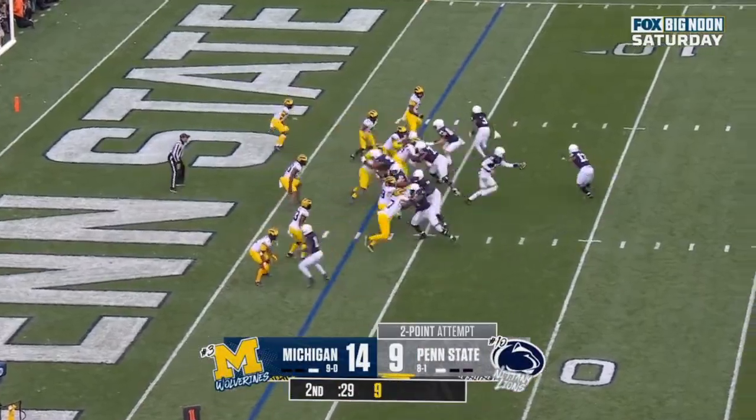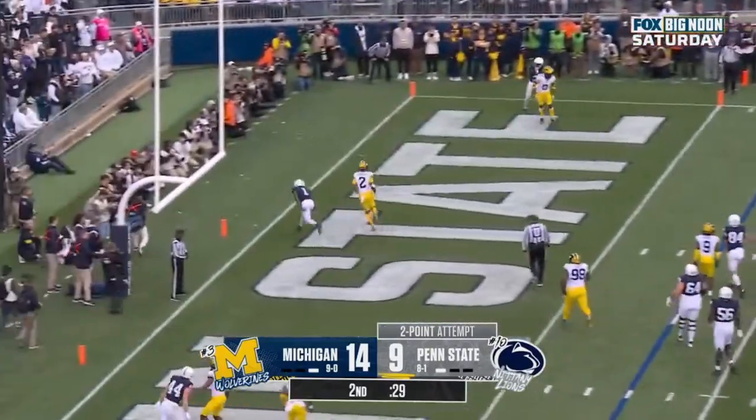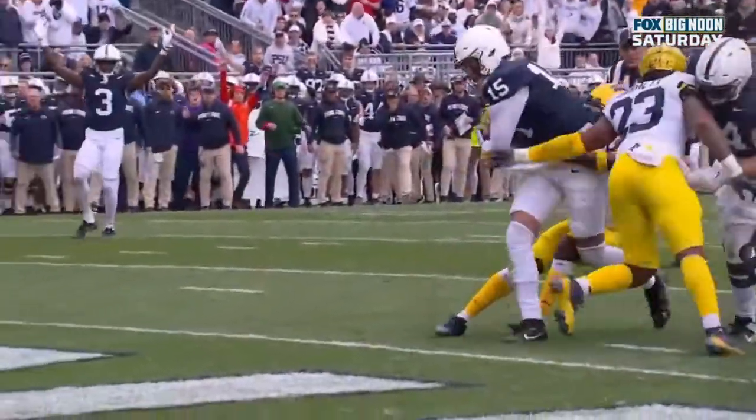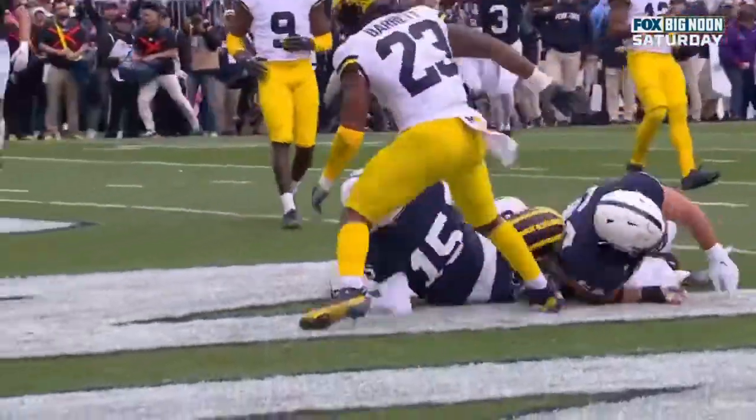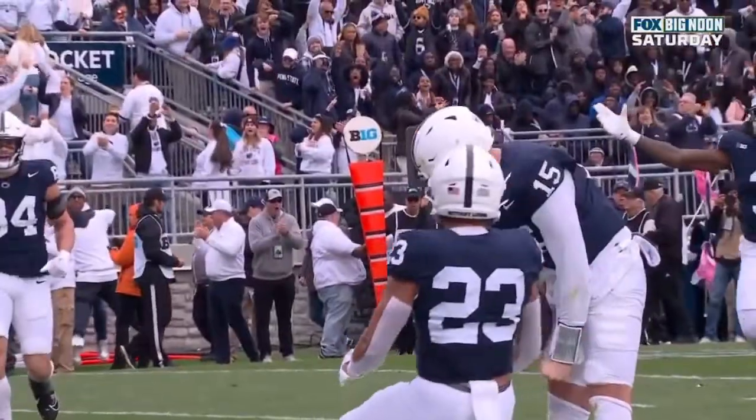Goes in motion, play fake. Aller looking, in the end zone — incomplete. On Junior Colson. And Aller does the rest. It's a good play call, recognizing the coverage and the defense. They were deficient the last couple of series.